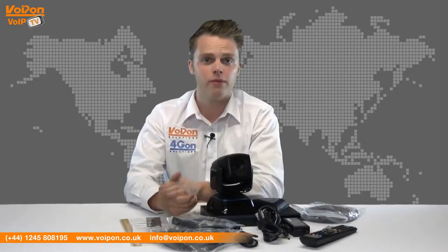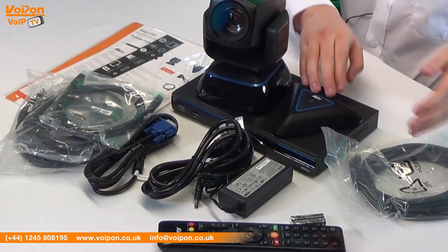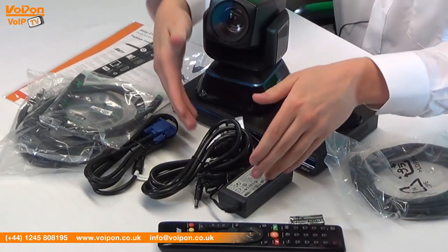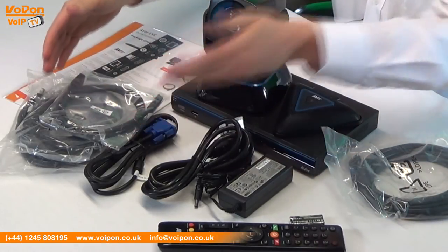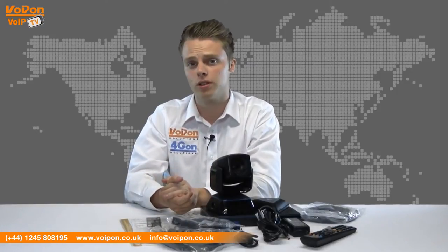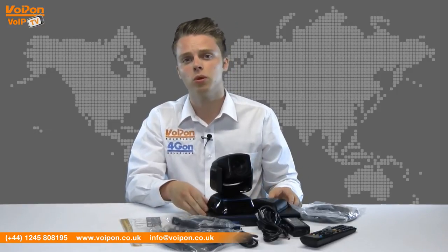Here we have the EVC-130P unit, high-definition camera, desk microphone with cables, remote control and batteries, power cable, data cables and documentation. The camera and microphones look stylish and the whole unit suits a professional working environment. You can really feel the excellent build quality.